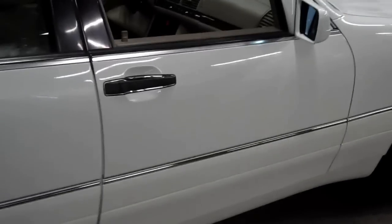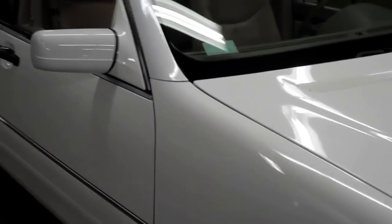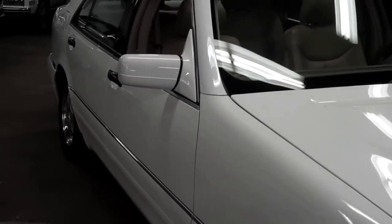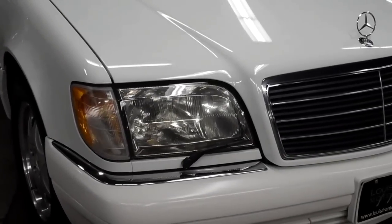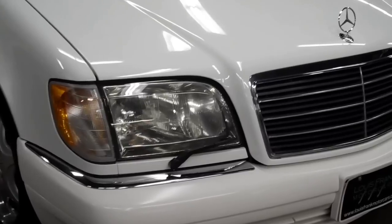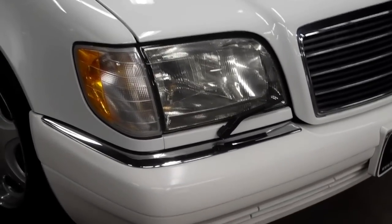We have all the original service documents with the car, which is the Mercedes service history, and we also have the build sheet. There are so many options in this car for a '97, including xenon headlights. These S-Classes were one of the first cars to actually have xenon headlights, and they work perfectly.